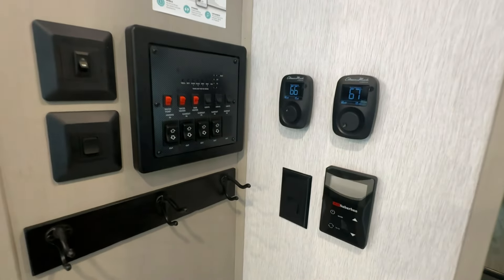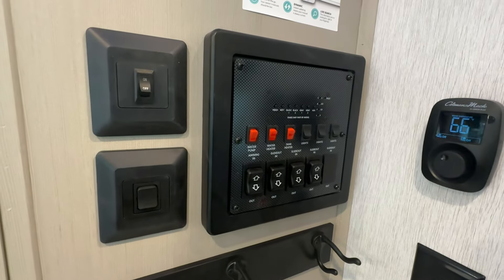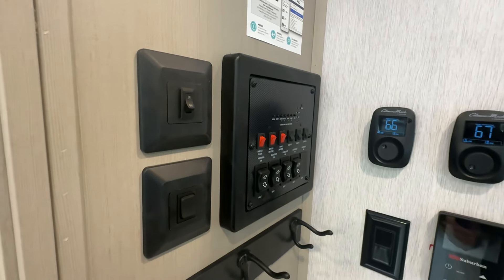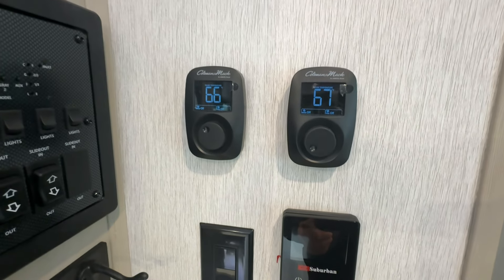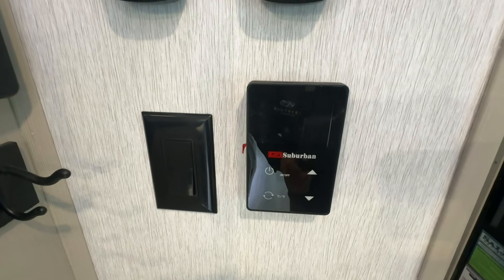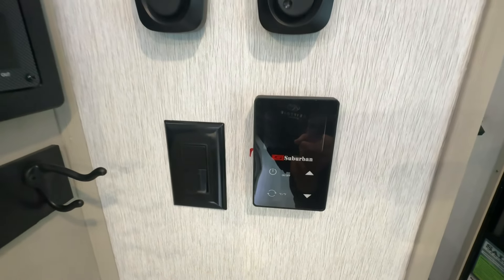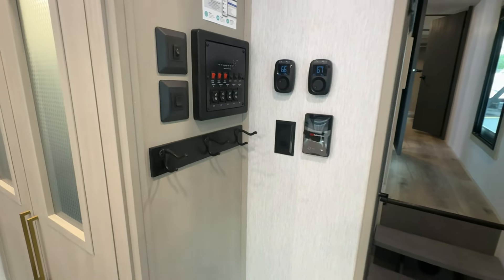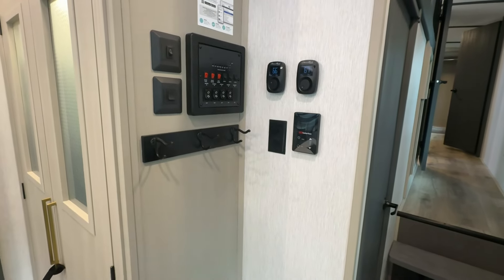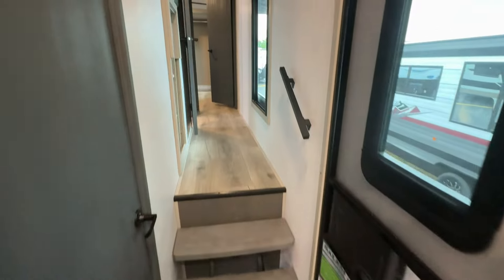Here's all your controls — we'll show you how to use everything. It's got heated tanks with electric blankets wrapped around them. We have dual thermostats, one for each AC, and then we have our Suburban tankless on-demand water heater — this is a 60,000 BTU unit, so up here in New England it's gonna help run it faster. Nice little coat rack there too.